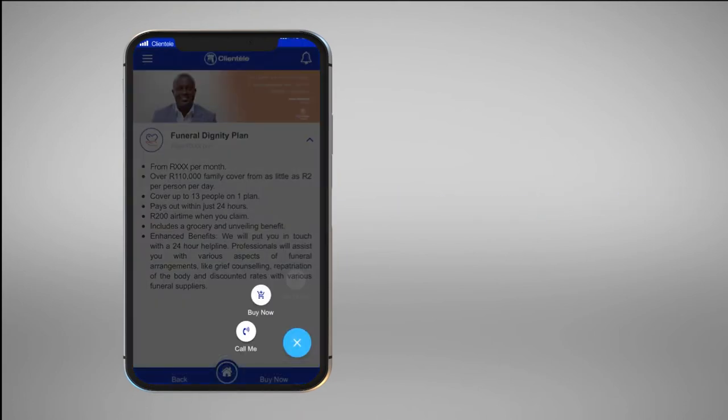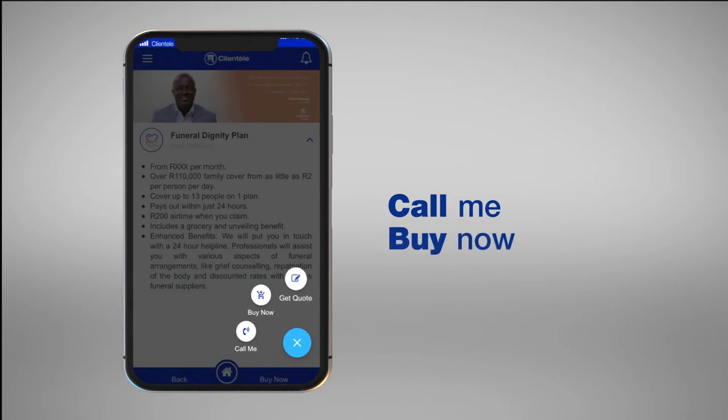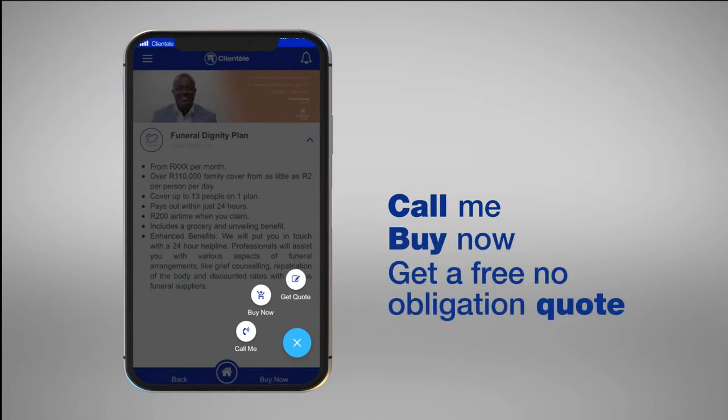One of the following options will be available: Call me, Buy now, or Get quote. Please select one.